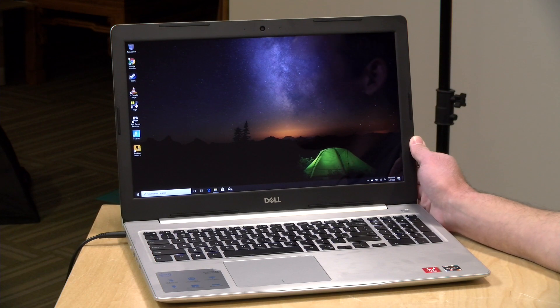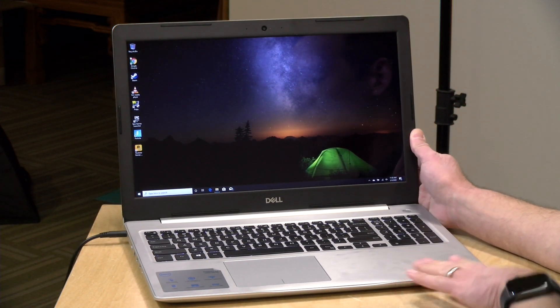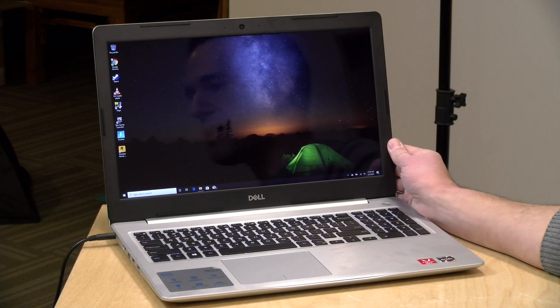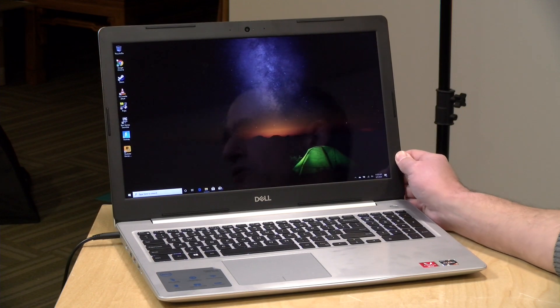Hey everybody, it's Lon Seidman, and we've got one more Ryzen-based laptop to look at this week. Today we're reviewing the Dell Inspiron 5575. It's got the R5-2500U, a 15-inch 1080p display, and we're going to put it through its paces and compare it to the other two we looked at earlier this week. I paid for this with my own funds, all opinions are my own, and nobody reviewed or approved this before it was uploaded.